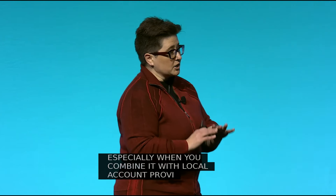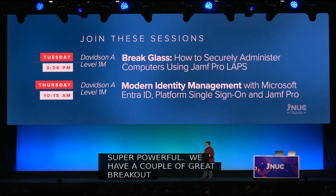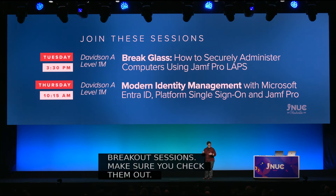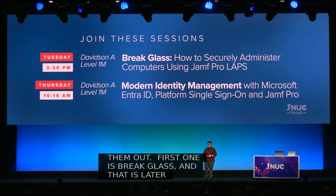These workflows are super powerful. We have a couple of great breakout sessions — make sure you check them out. The first one is Break Glass, later today, and then Modern Identity Management on Thursday morning.